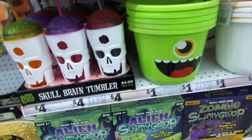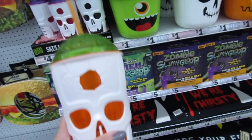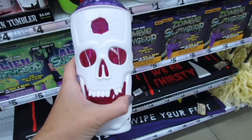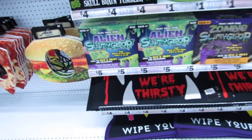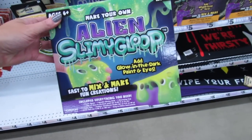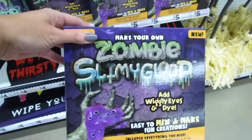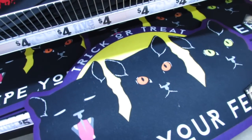Skull brain tumblers — these are BPA free by the brand Cool Gear and they're just four dollars. They're super heavy and the quality feels really, really nice. This one comes in pink and purple, and then there's one in red and black. They also have alien slimy goop for five dollars where you add glow-in-the-dark paint and eyes, and zombie slimy goop where you add wiggly eyes.